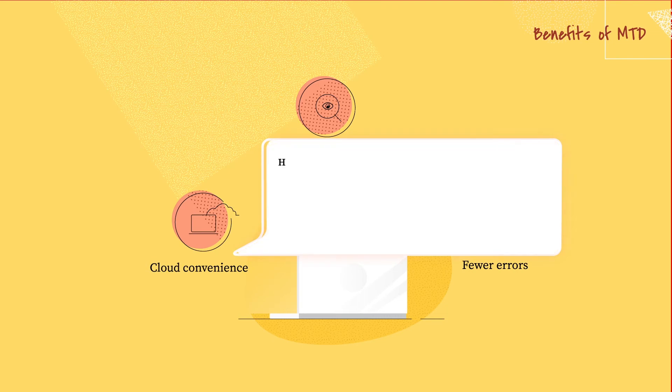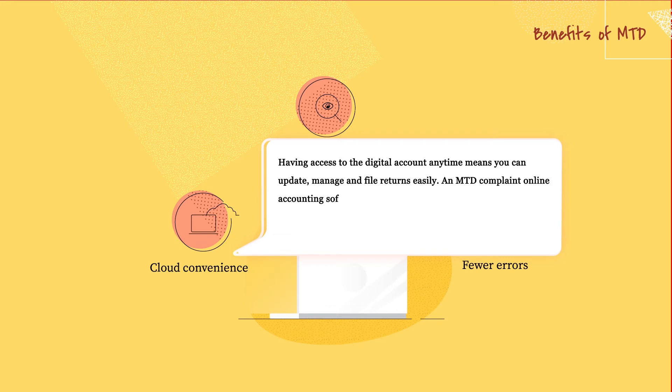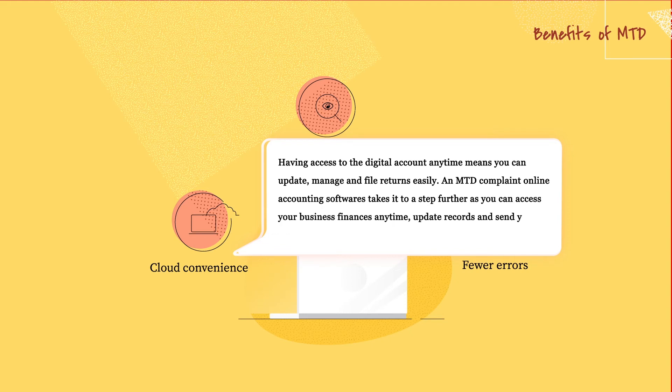Cloud convenience. Having access to the digital account any time means you can update, manage and file returns easily. An MTD compliant online accounting software takes it a step further, as you can access your business finances any time, update records and send your data to HMRC in a few clicks.